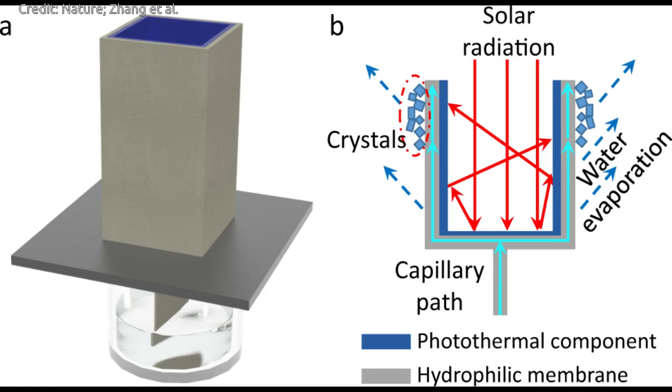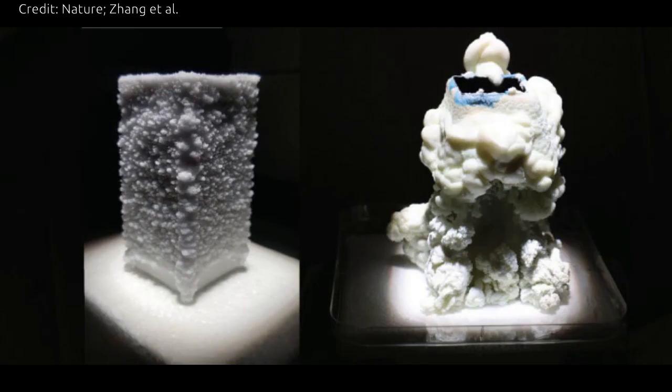Treating waste brine using a self-cleaning crystallizer that runs on solar power could be an eco-friendly and efficient way to make seawater desalination more sustainable. In desert regions, seawater desalination provides essential fresh water for drinking and agriculture. A major problem is that the process generates vast quantities of concentrated brine that is often released into nearby lakes and rivers or back into the sea, harming vegetation and marine life.